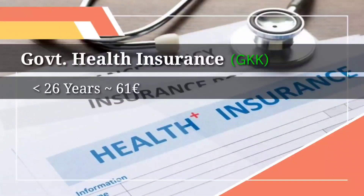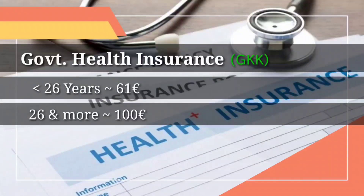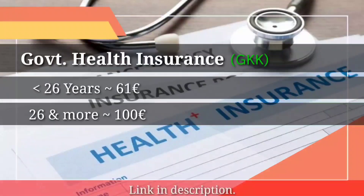The next major expense in the month is health insurance. If you choose a government health insurance company, it will cost you around 61 euros per month if you are less than 26 years old. If you are 26 or older, you have to pay around 100 euros per month. You can find more details and the link on their website in the description.